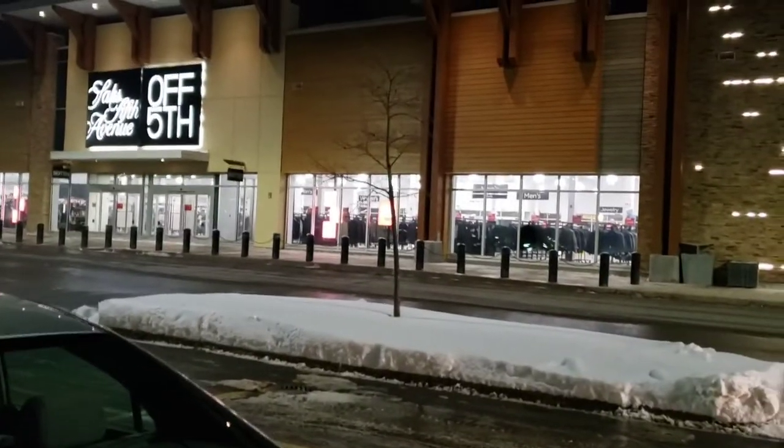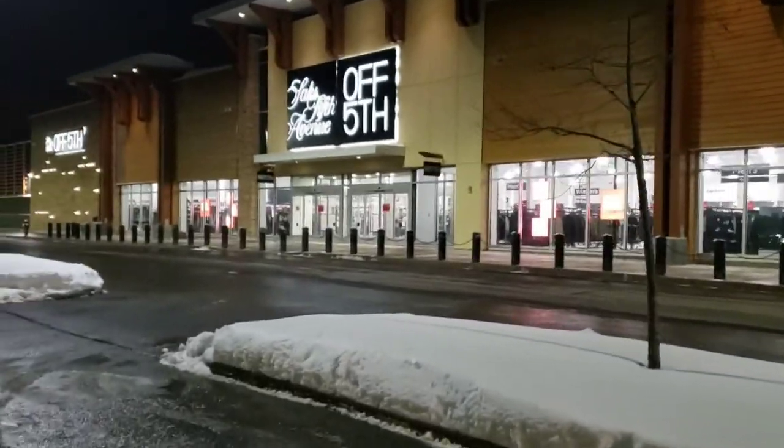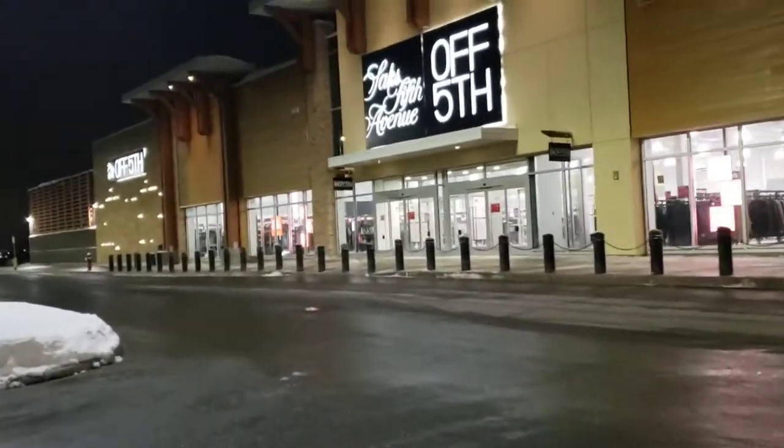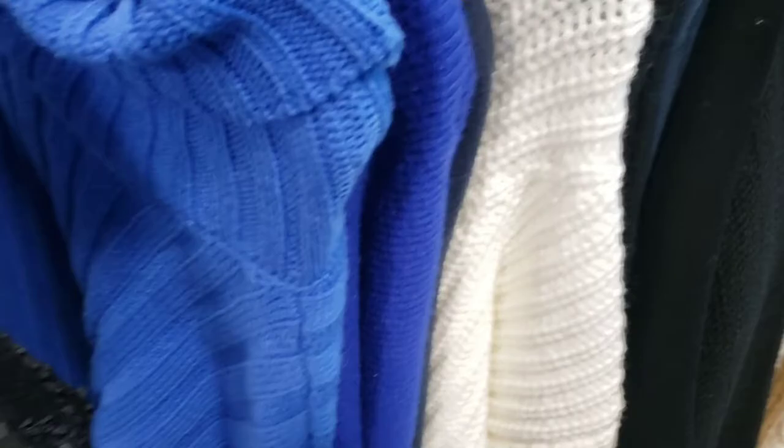We're going to go inside Saks Fifth Avenue today. Let's see — this one is $39.95, this one is $41.